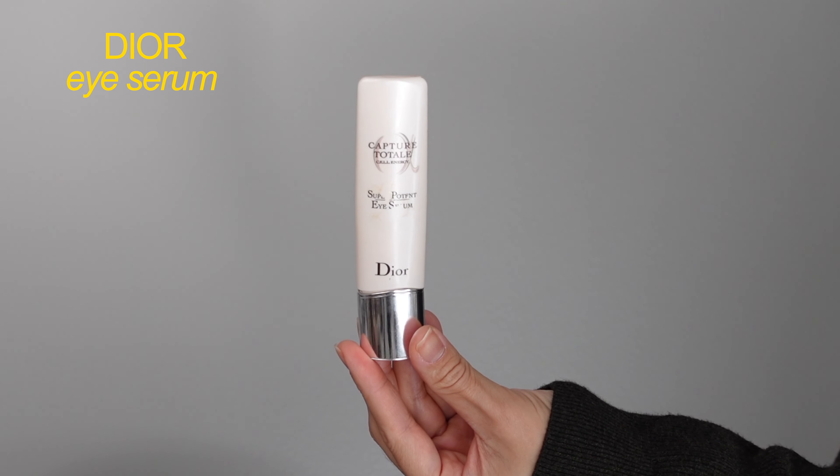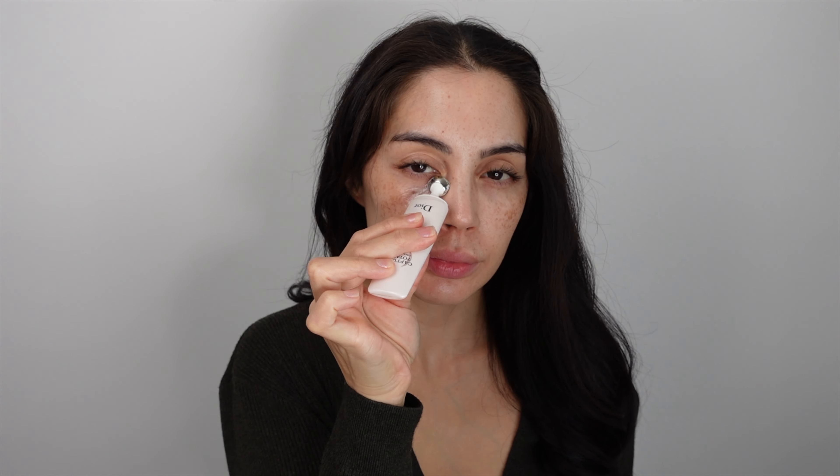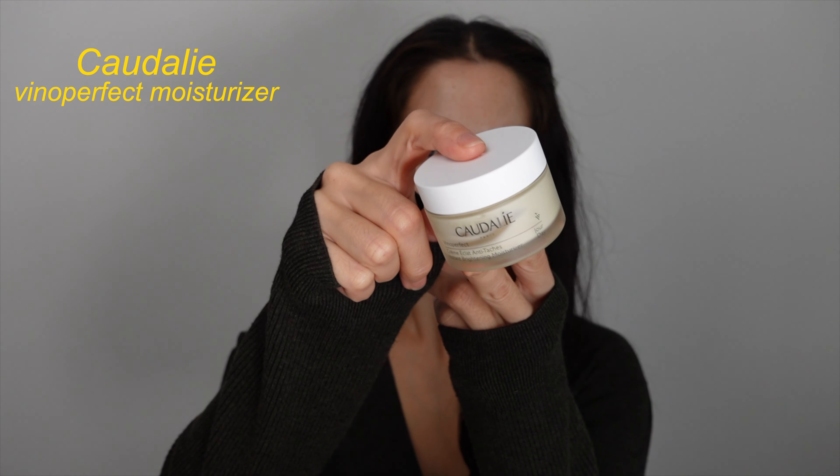Next I'm using the Dior eye serum because the metal tip is really nice and it feels good. It reduces my puffiness and minimizes my fine lines, or it's supposed to. As well as the eye cream — I do not like to use a normal moisturizer for my eye area because an eye cream has special ingredients, since the skin around the eye is very thin.